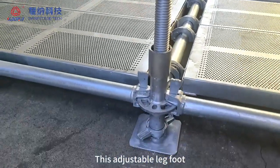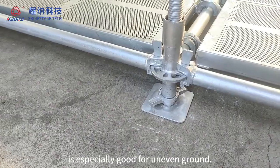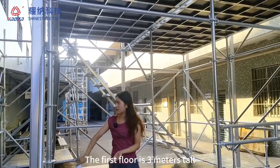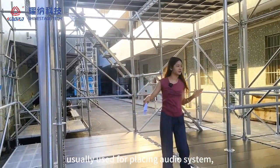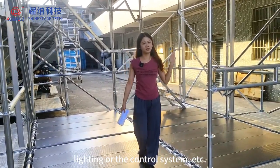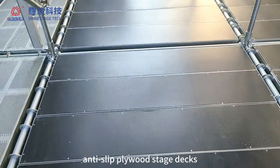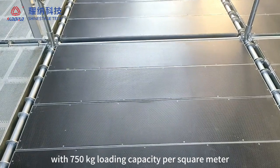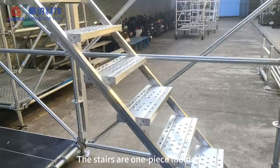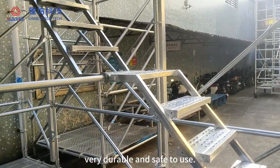This adjustable leg foot is especially good for uneven ground. The first floor is 3 meters tall, usually used for placing the audio system, lining, or the control system. These decks are 18 millimeter thick anti-slip plywood stage decks with 750 kg loading capacity per square meter. The stairs are one-piece molded, very durable and safe to use.